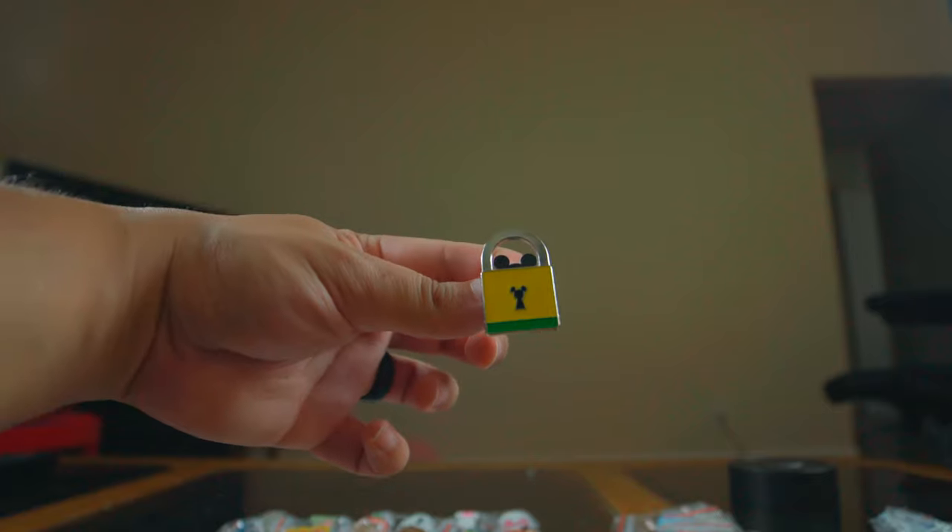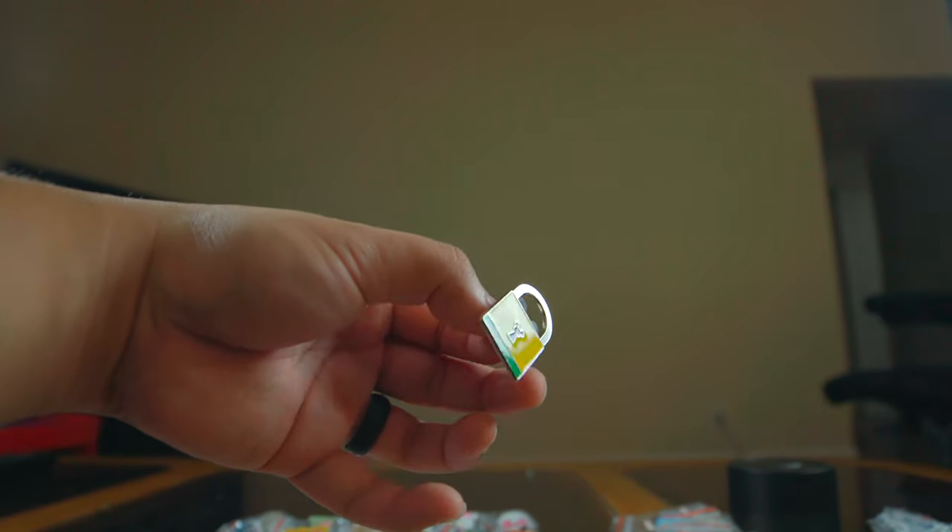This one says 'Limited Release' on the back — it's a Pluto lock. I'm going to keep this one because it's a limited release. There's also a Donald Duck in a Mickey Mouse head shape — putting that up for trade. Then a simple flower pin — trader pile. And a cute mini Minnie Mouse — also trader pile.